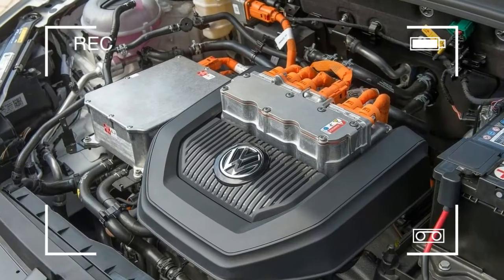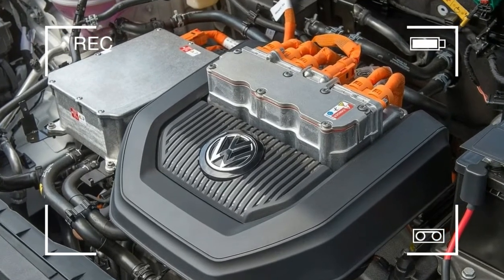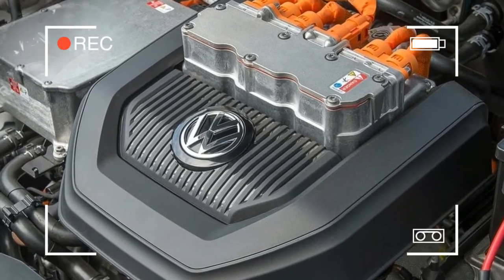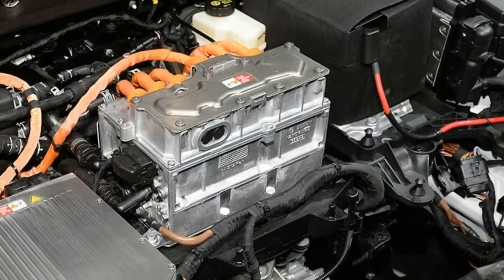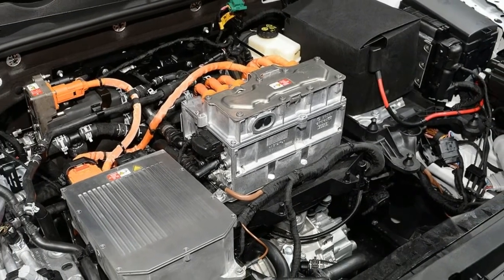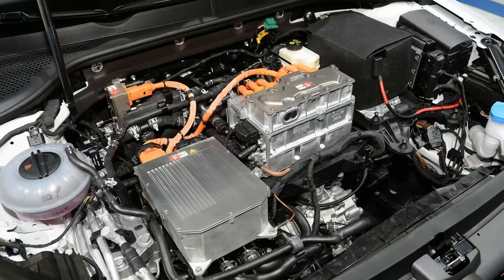The 24.2 kilowatt-hour battery weighs 318 kilograms and delivers 113 horsepower via the electric motor. When connected to a household electricity socket, it takes approximately 13 hours to charge completely. This can be reduced to only 4 hours with the high-capacity charger.